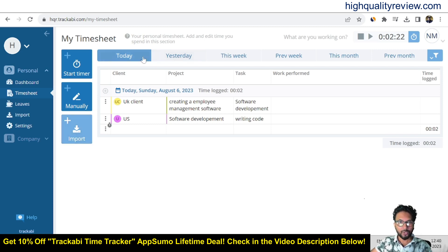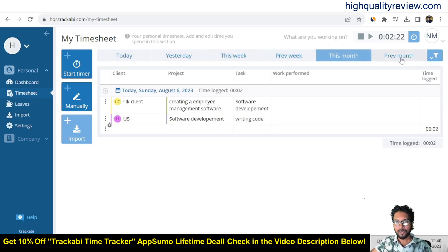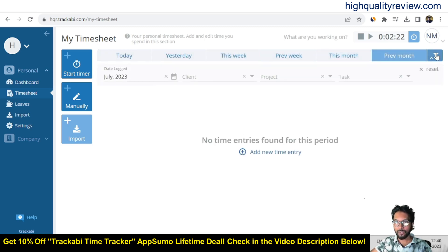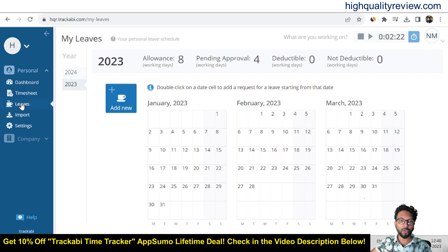You can view your timesheet by today, yesterday, this week, previous week, this month, or previous month, and also on a custom date basis. That is all about the timesheet. Now come to the leaves section if you want to apply for leave.